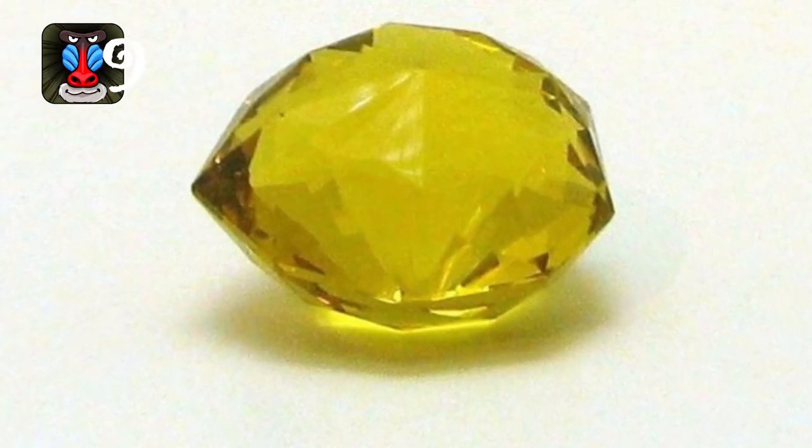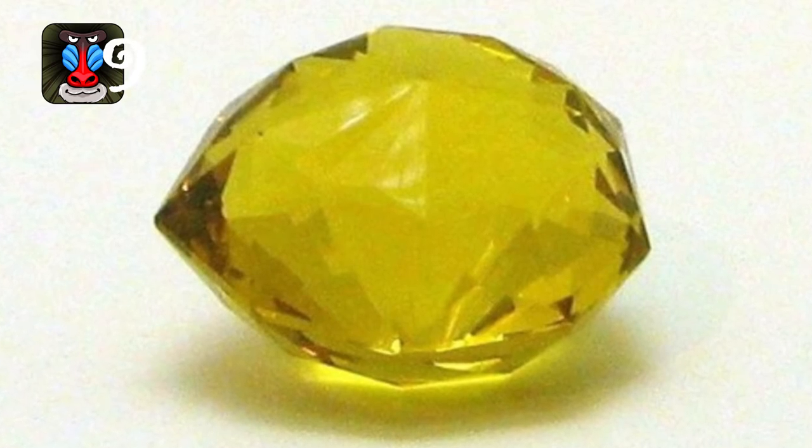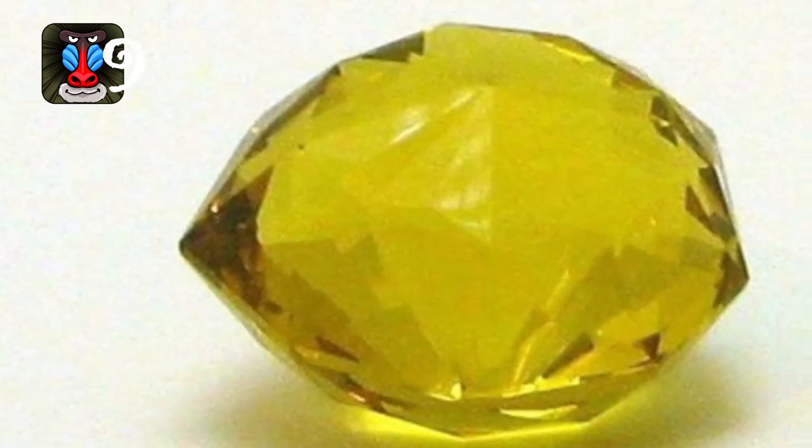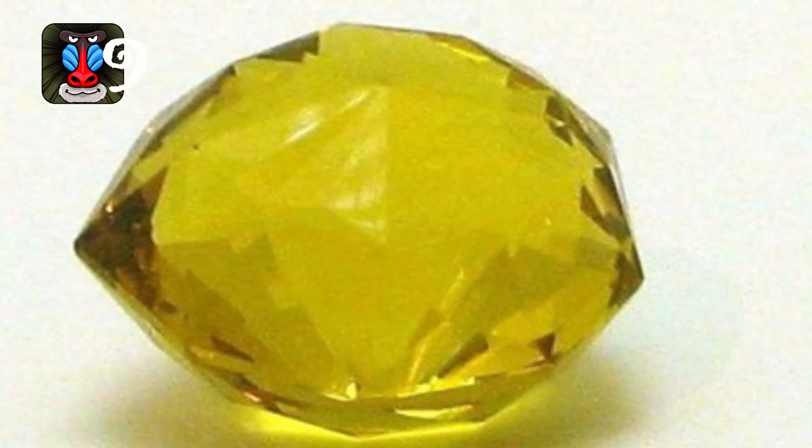Number 9: The Florentine Diamond was a 137.27 carat yellow diamond that originated from India. The early years of the diamond are not well documented, but it is believed to have belonged to both Charles the Bold, Duke of Burgundy, and Pope Julius II.